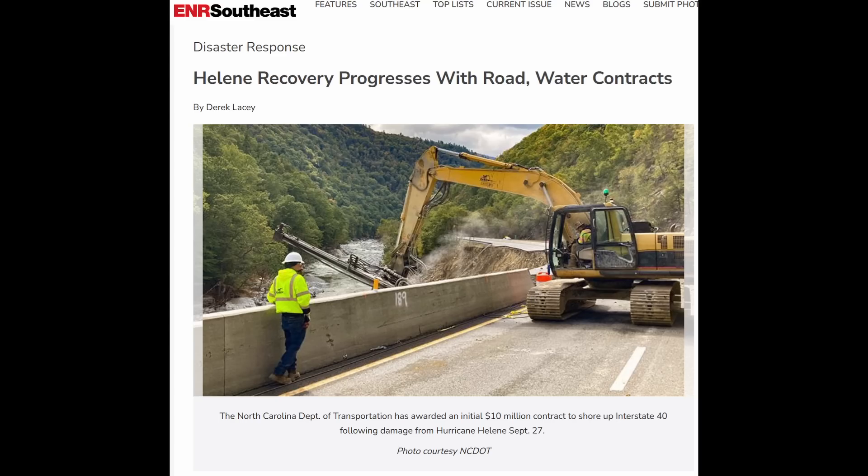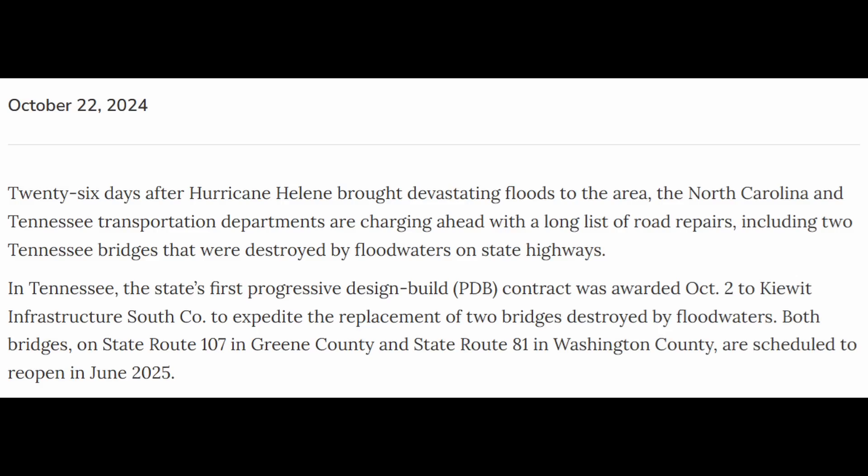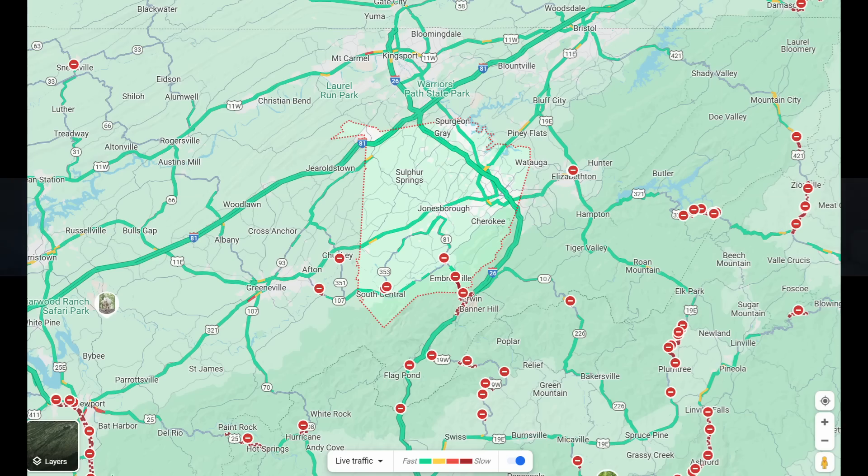Now let's jump back to western North Carolina. Here's an article from ENR — I'll have a link in the description. North Carolina DOT has awarded an initial $10 million contract to shore up Interstate 40 following damage from Hurricane Helene on September 27th. North Carolina and Tennessee transportation departments are charging ahead with a long list of road repairs, including two Tennessee bridges destroyed by floodwaters. In Tennessee, the first progressive design-build contract was awarded October 2nd to Kiewit Infrastructure South to expedite replacement of two bridges on State Route 107 in Greene County and State Route 81 in Washington County, both scheduled to reopen in June 2025.